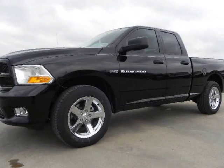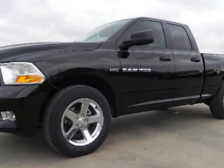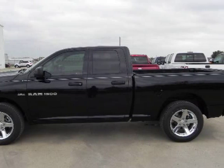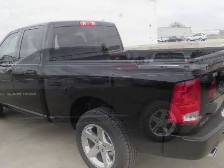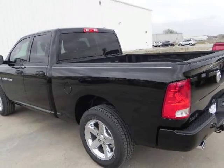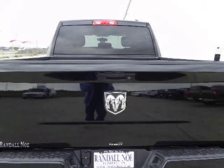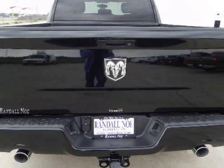Ram 1500 Crew Cab ST, SXT, SLT, Laramie. Aggressive grille guard, choice of powertrain: 4.7 or 5.7 liter Hemi. 20 inch alloy wheels, SLT appearance package, fog lamps, bed liner or optional spray-in bed liner. Best in class fuel economy or horsepower.